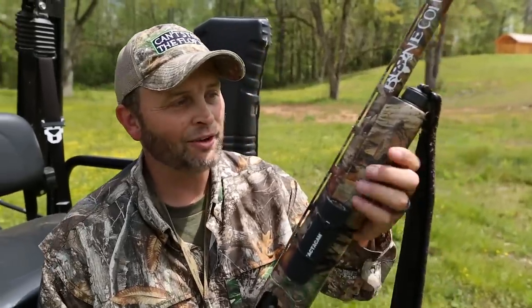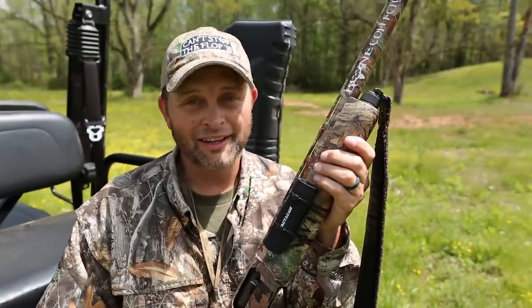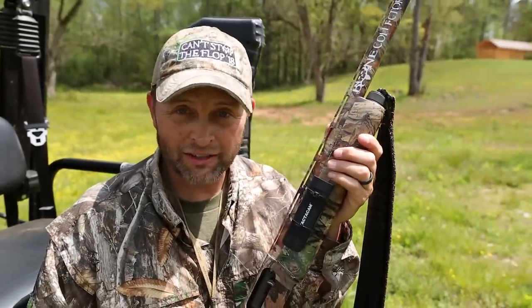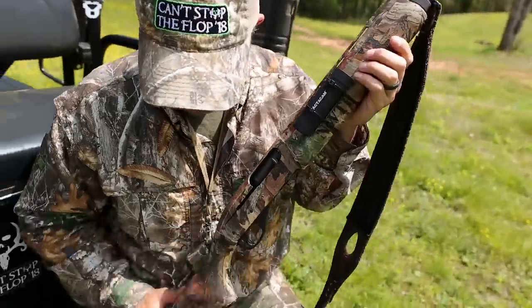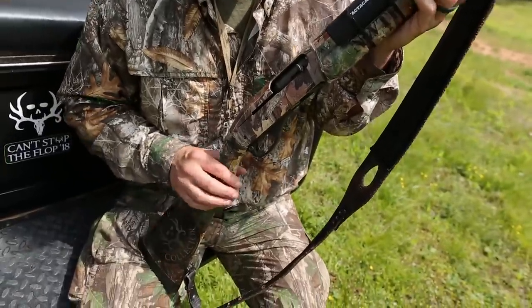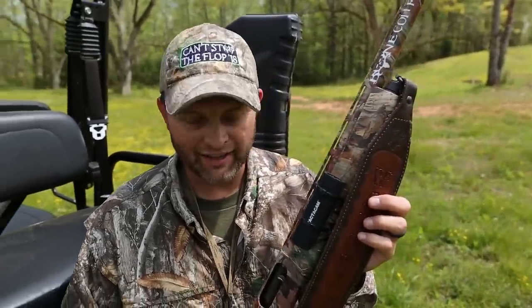We get a lot of questions on a turkey gun setup, so I thought I would take a little time to talk about mine. This doesn't mean it's the only turkey gun setup — it just happens to be my favorite. As you can see, this is a Remington 1187. I've had this gun a long time; I actually won it in a turkey calling contest back in the early 90s.